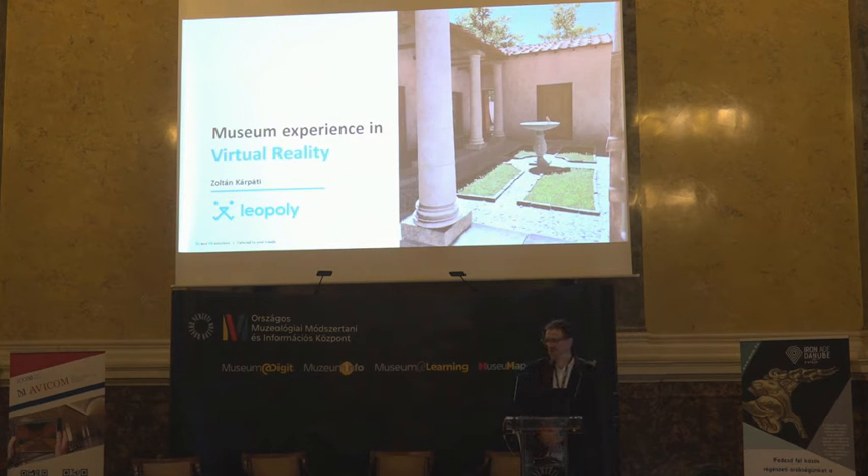Hi, everyone. Thank you very much. Thank you for your introduction. Let's jump into our project.